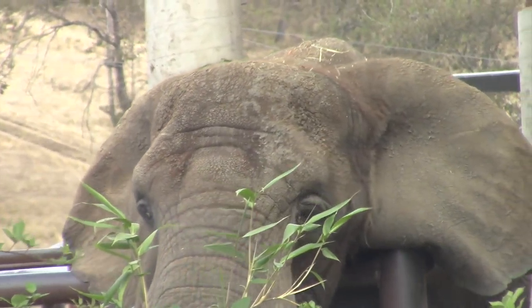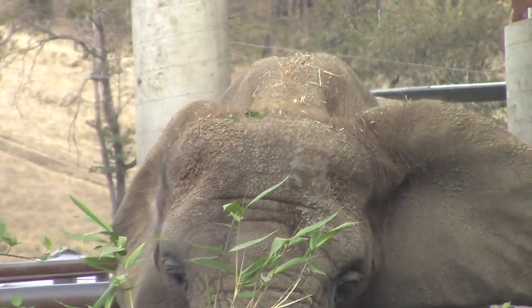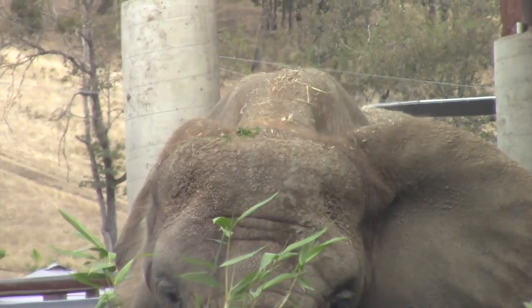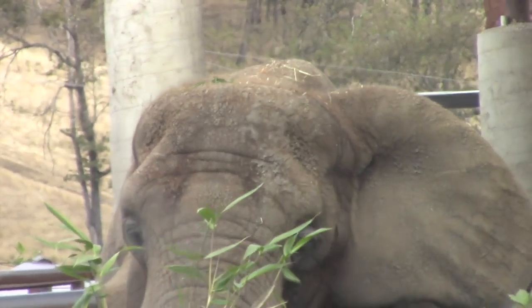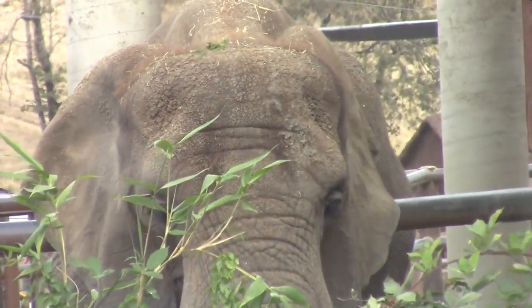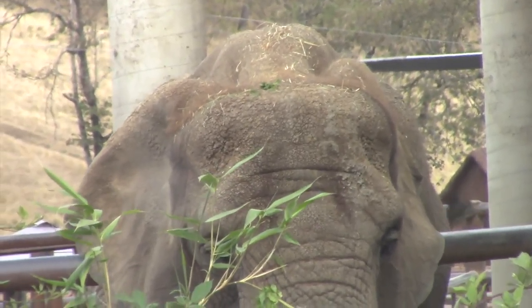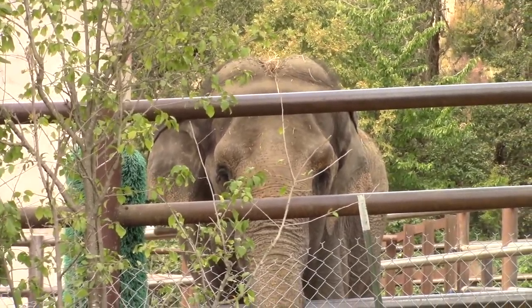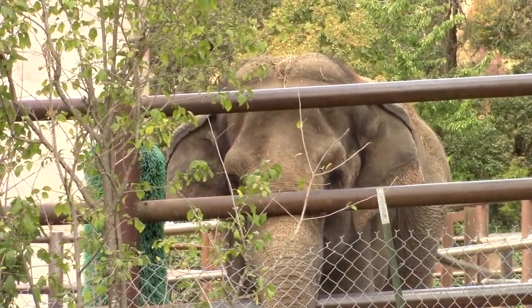Peering out from behind vegetation, we see Earth's largest land mammal — an African elephant. The long trunk and huge floppy ears leave no doubt. Elephants are found on the plains of Africa, where they live in small family groups led by maternal leaders. But these elephants live in captivity in a place called Wildlife Safari in Winston, Oregon.